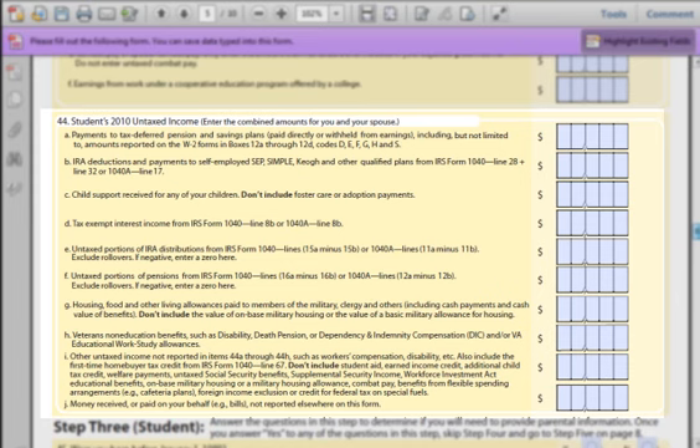Part C: Child support is any money you may have received as part of a court judgment. For instance, if the father of your baby is sending you money, write down the total of that value — the yearly amount you received in 2010. Part D: Sometimes investments make interest income which may not be taxable. Refer to your tax form to get the values. In most cases, put a zero. Part E: Untaxed distributions from your IRA — this means if you took out any money from your retirement account early. Usually this will be blank since most people won't take money from an IRA until they are retired. If you did take something out, it will show up on your 2010 tax forms.